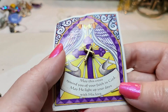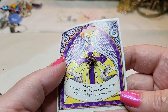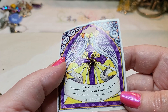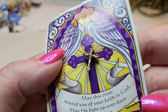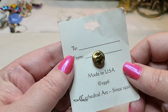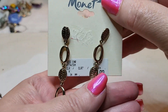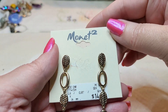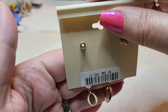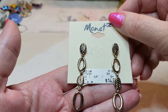Oh, we got a pen — 'May this cross remind you of your faith in God. May he light up your days with his love.' That's a little gold tone cross pen. Oh look at these — Monet earrings, $14. Monet 2 — I wonder what that is, I don't know of Monet 2. I'm going to look these up. Gold tone.